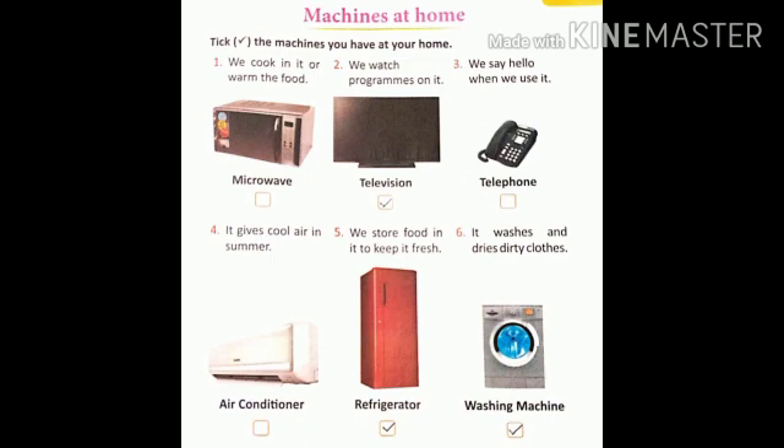Number one, we cook, eat, or warm the food. It's microwave. If it is at your home, please tick it. Now the next one. Number two, we watch programs on it. It's television. It is mostly found at everyone's home. So you put a tick mark there.